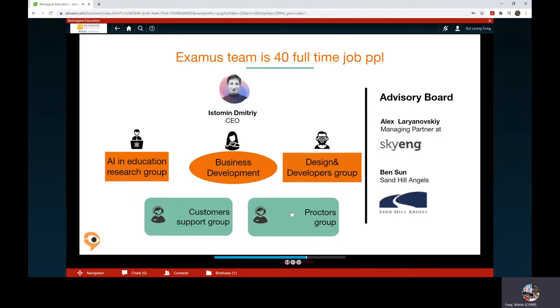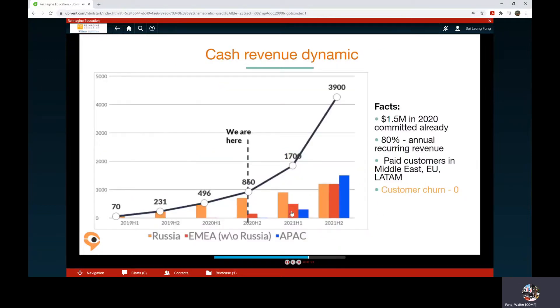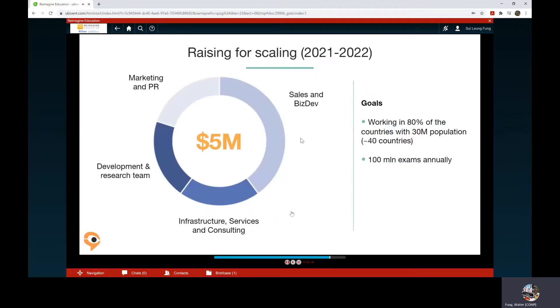Examind's team is 40 full-time people. This year our revenue is five times higher than last year and we expect to have 5 million in the upcoming year. Interestingly, we have zero customer churn, meaning every customer who tries Examind stays with us.